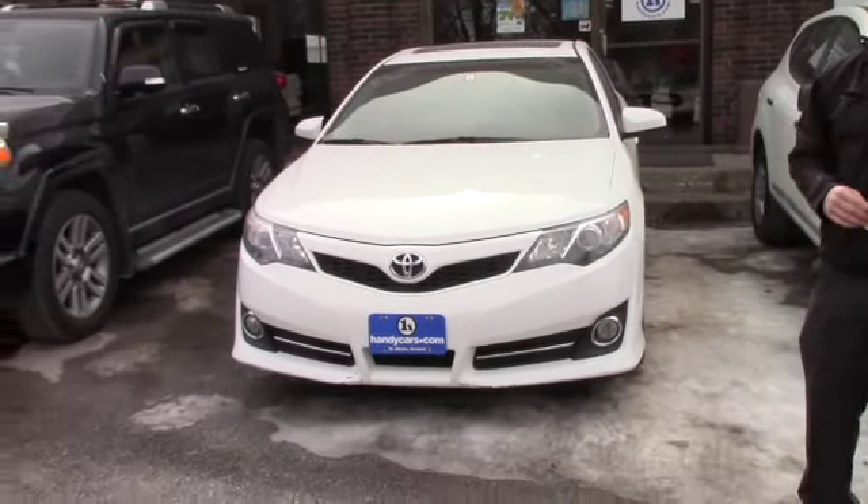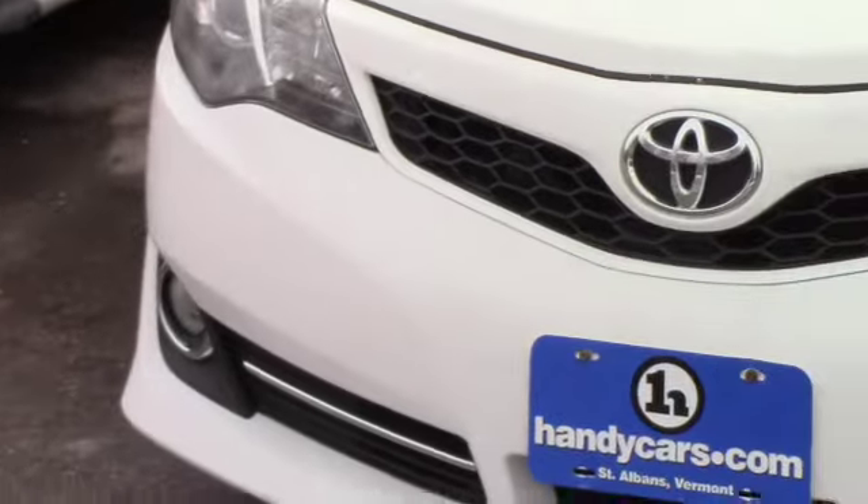Overall condition on this vehicle is not bad — it's in pretty good condition with 118,000 miles.